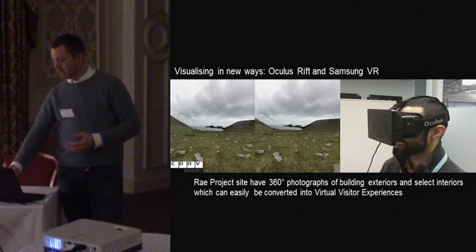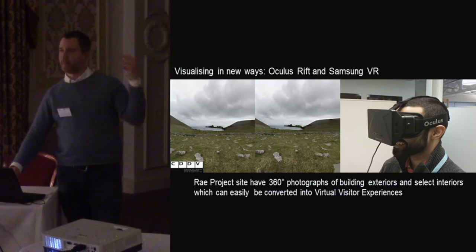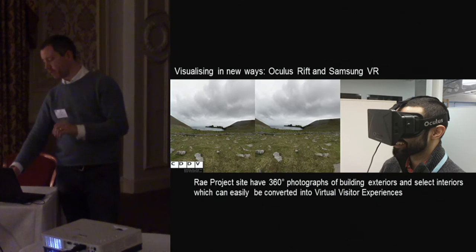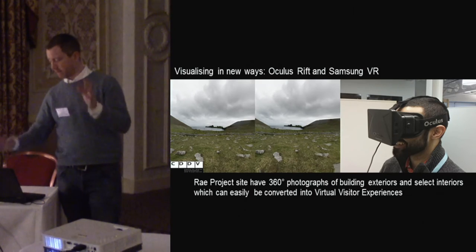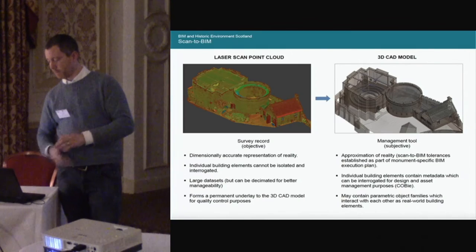Visualizing in new ways — how do we start to get that data out to people? We've bought a whole set of Samsung VR headsets. Every site that we record, we take panoramic 360-degree photos. This is the easiest, most effective way to get somebody to a site virtually — no scanning required, just imaging. Create your 360 image, and no problem at all.